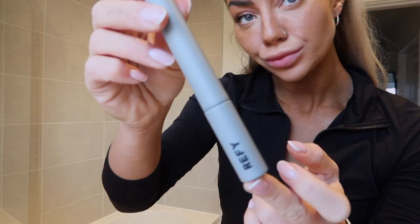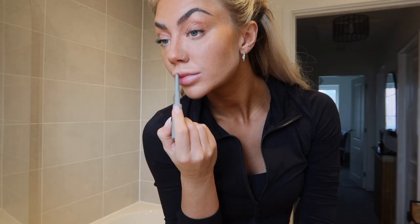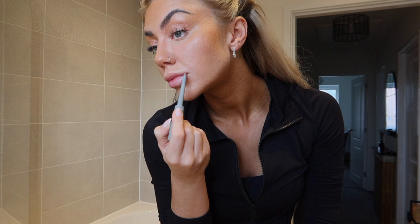Finally, on my lips I'm using the Refai Lip Sculpt in shade Taupe. I also really like the shade Fawn as well. This product is so good — it literally stays on forever. I love it so much.